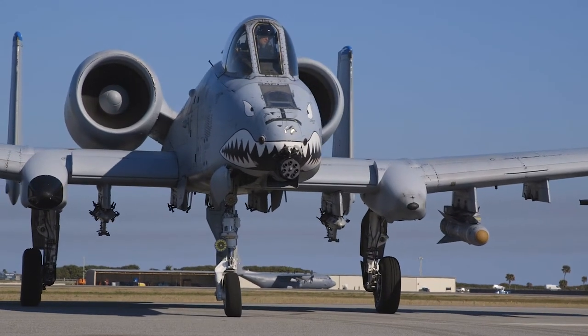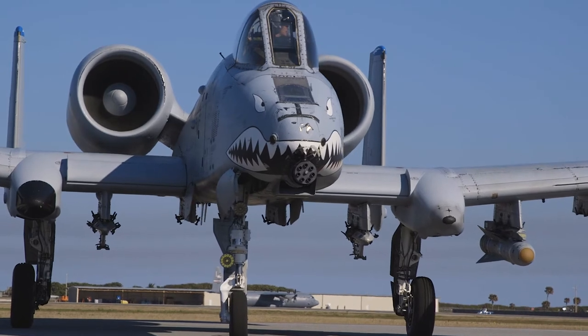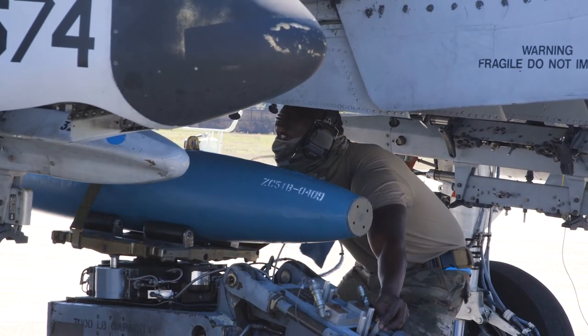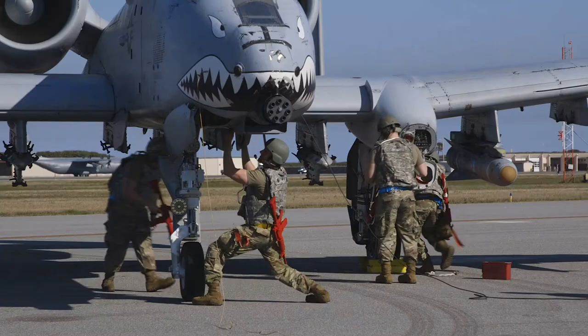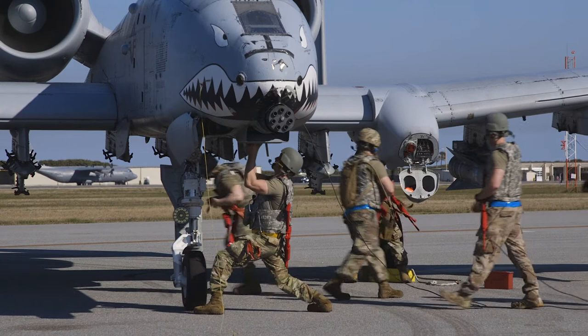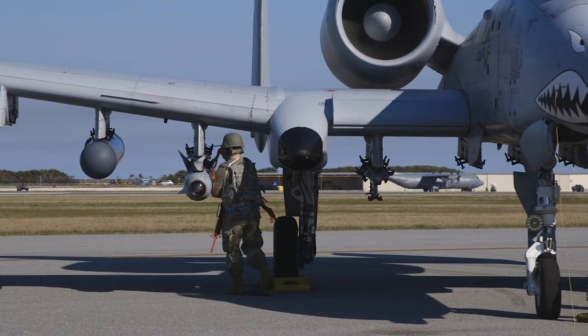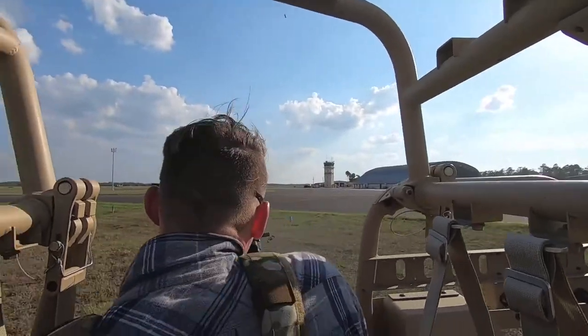The mission generation squadrons are a mesh of your traditional fighter squadron unit as well as your AMUs from the maintenance side of the house. The fundamentals there are that they're able to organically generate combat air power, and how they do it is still up for debate, but they're primarily expected to do that in a dislocated and contested environment.